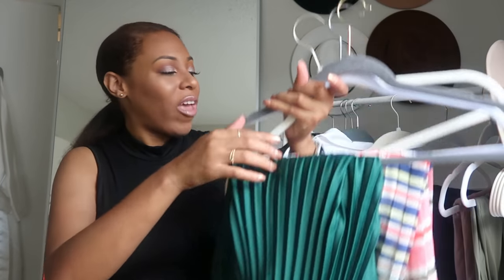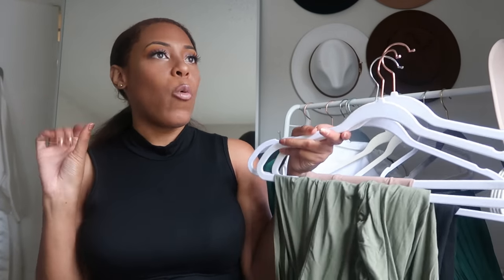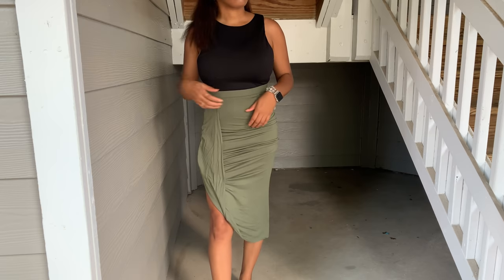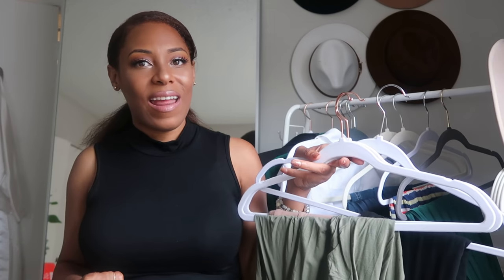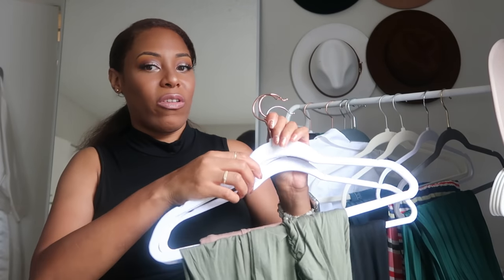A pleated skirt in your collection — you don't have to have multiples, but having one is great because it flatters so many people. Beyond the professional and flowy skirt, you also need a snatched skirt. I have one in black, a nude color, and green. These give me an illusion of an hourglass — they snatch at the waist and make my booty look like it exists. You really can't go wrong.